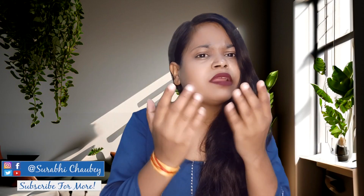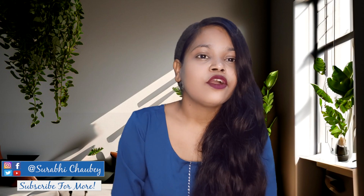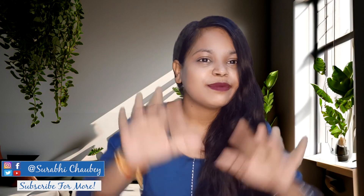If you like this video, don't forget to like, share it, and subscribe for the next video. Bye-bye!